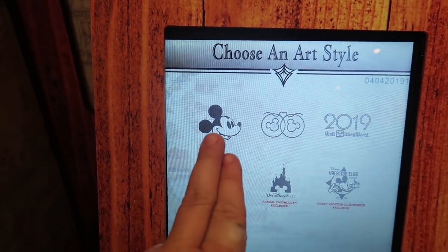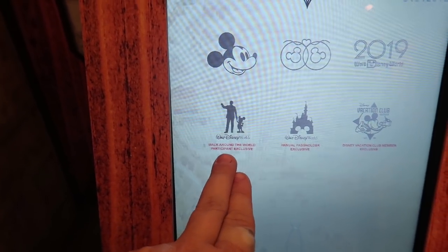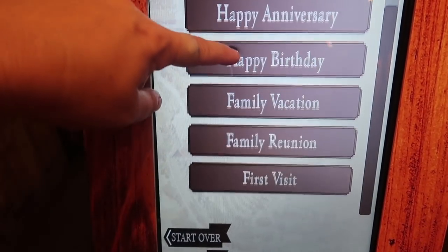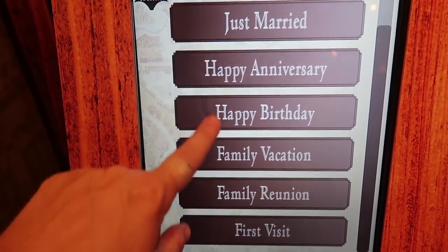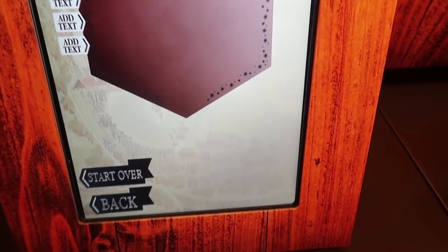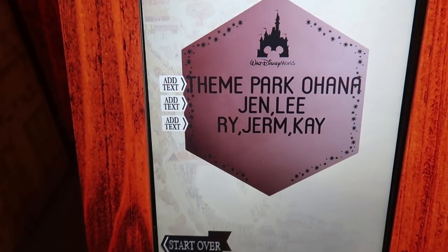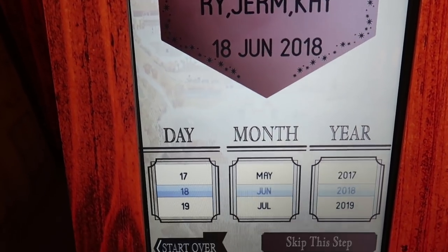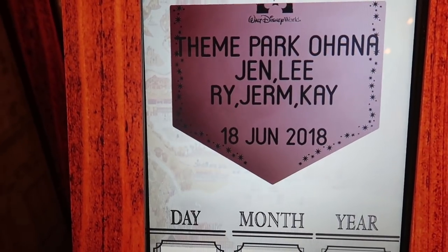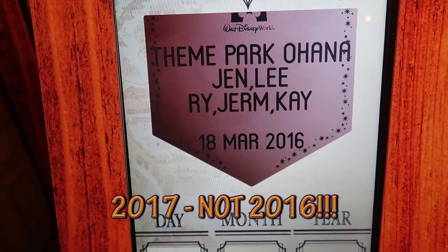We're going to go for the ornament. The ornament is metal and the bricks are actually clay. You choose an art style — so you can do just the Mickey head, the wedding rings, the year, DVC member, Walk Around the World participant exclusive, or pass holder exclusive. On the ornament you get three lines of text; on the bricks you can get four. This gives you an idea of what it would look like. The date is set to today's date — this is our first video, so it was March 18th, 2016, the day Theme Park Ohana first posted a video.